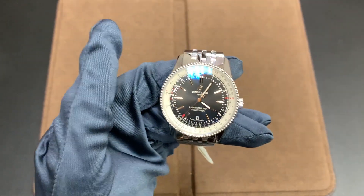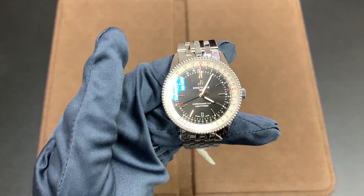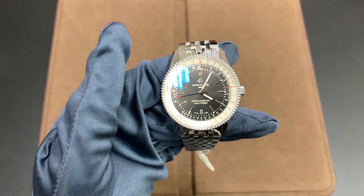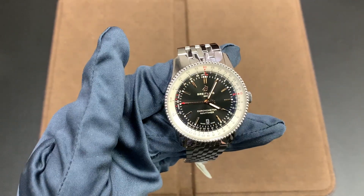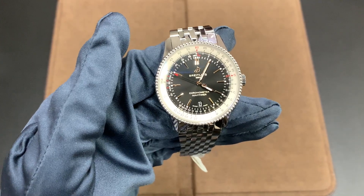However, since it's automatic, if you're daily wearing this watch the power reserve won't really be an issue — it'll last overnight. But if you have a multi-watch collection it might become an issue if you don't have a watch winder or space in your watch winder.